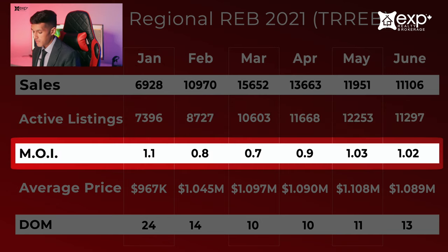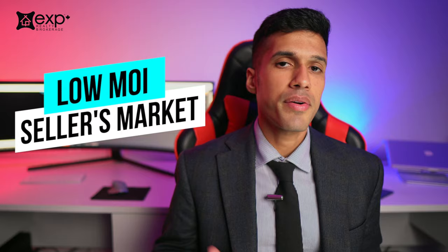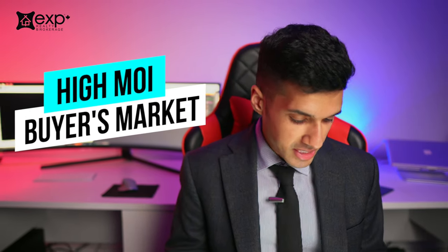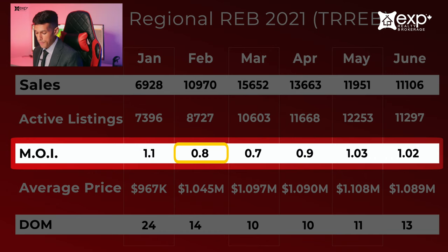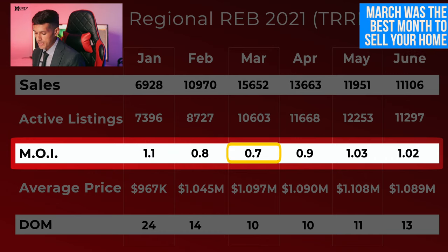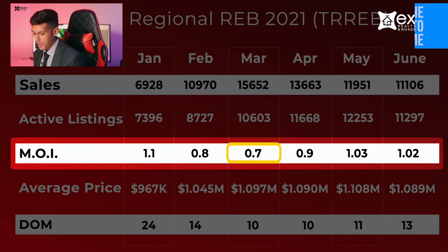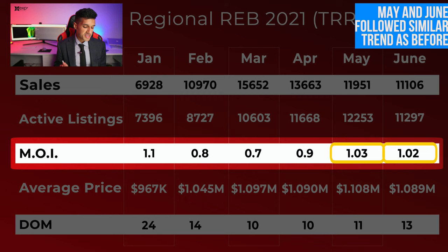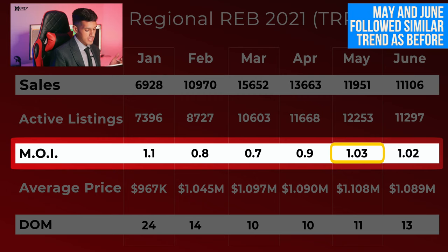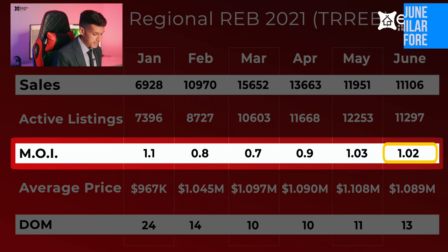Taking a look at the months of inventory, which is a good way to tell whether it's more of a sellers' market or a buyers' market — the lower this number is, the better it is for sellers; the higher the number, the better it is for buyers. In January it was 1.1; February 0.8; March only 0.7, the best month to sell your home. April it increased to 0.9, and May and June were very similar — May at 1.03 and June at 1.02.